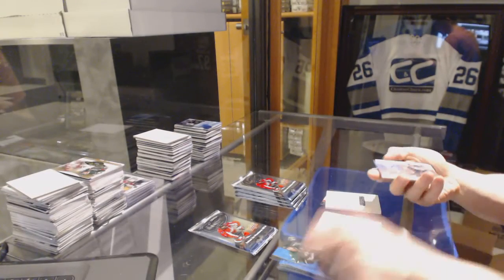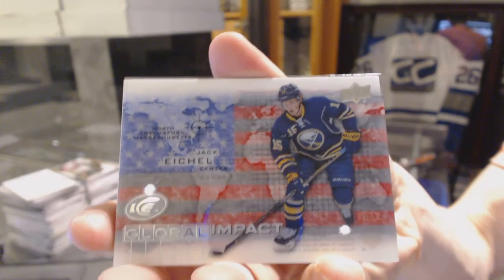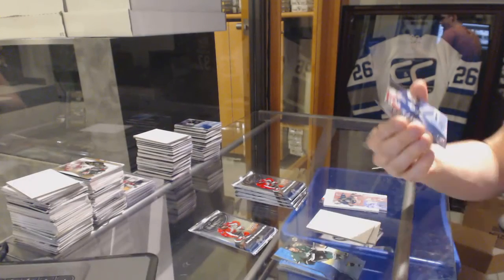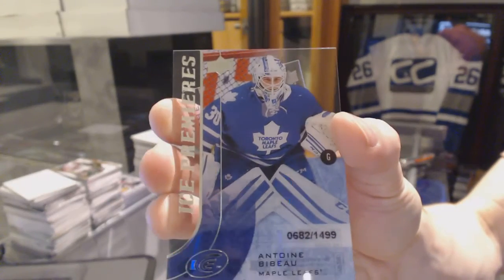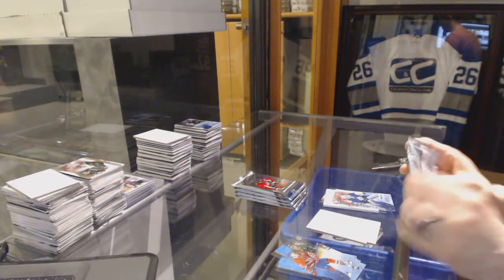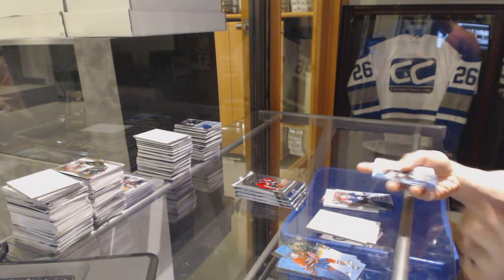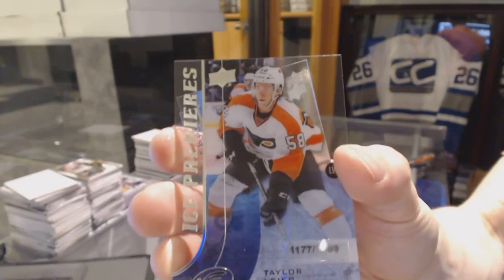Dylan Larkin, Exquisite Rookie Autograph Redemption, number to 399. Global Impact, Jack Eichel. And Ice Premieres Rookie, number to 1499, Antoine Bebo. It's been a good case so far. Ice Premieres Rookie, number to 199, Taylor Lear.